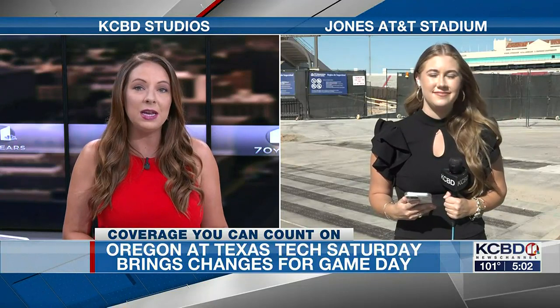Texas Tech football is gearing up for their first home game of the season. Saturday's matchup against Oregon is sold out, meaning there will be a lot of fans and a lot of traffic around the stadium, especially with the construction on the south end zone. That is where we find KCBD News Channel 11's Natalie Falkenberry, who joins us live with some reminders.